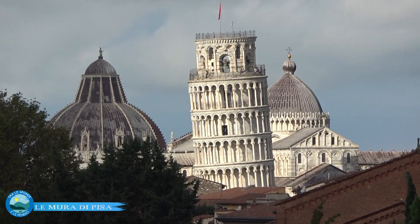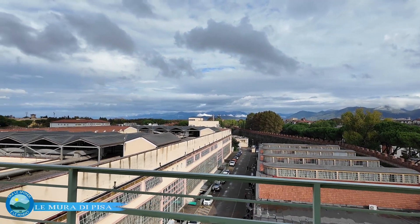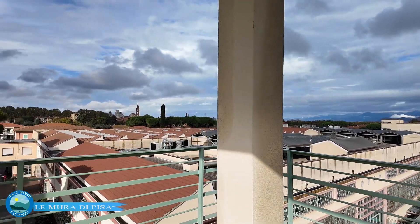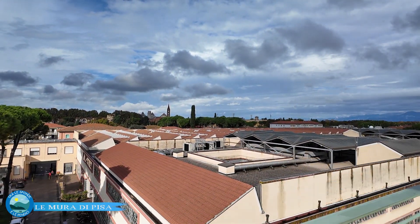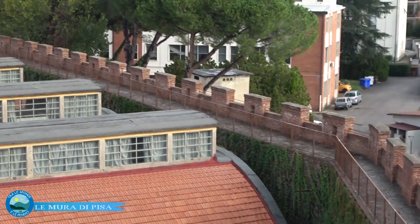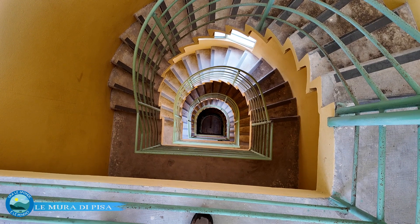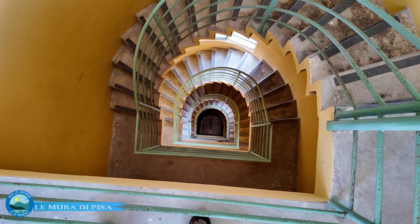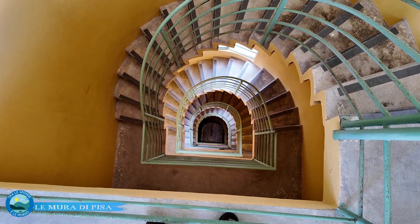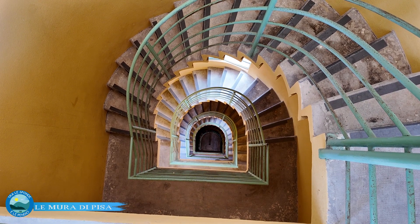La Piazza dei Miracoli si vede di fronte con il campanile della chiesa di Santa Caterina e la facciata, da una visuale assolutamente inedita. E scendendo dalla torre, ecco questa bellissima visuale della scala a chiocciola e della torre piezometrica che offriamo alla vostra ammirazione.